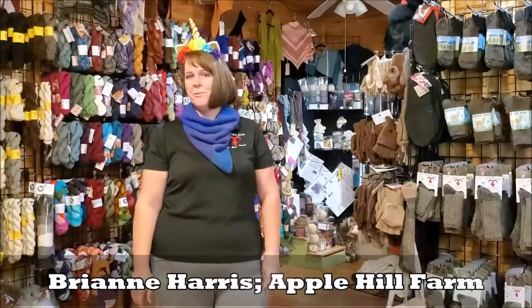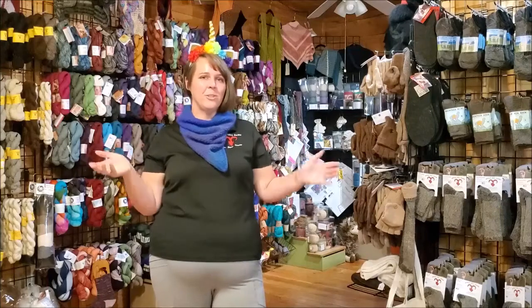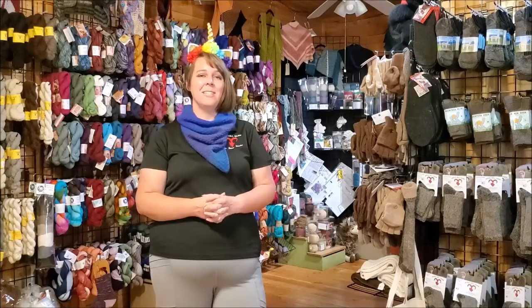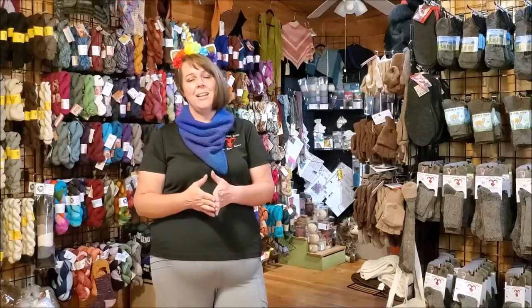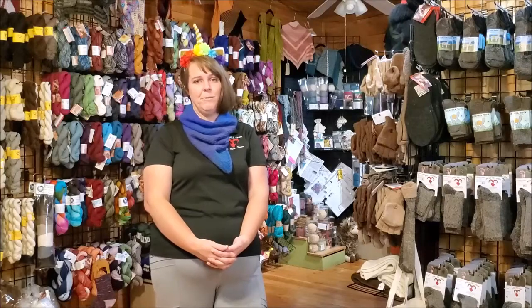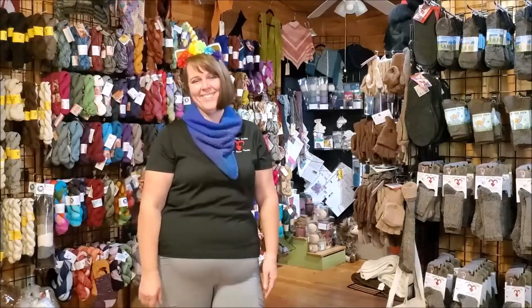Hey guys, this is Breanne with Apple Hill Farm in Banner Elk, North Carolina and we are excited to welcome you to our little virtual tour of our farm store. We've been vendors at Carolina Fiber Fest for several years. We actually joined the show the very first year that it was at Sanford, and we have really enjoyed the move to the state fair. We are really excited to be coming to you virtually and so thankful that the fair put our safety first.